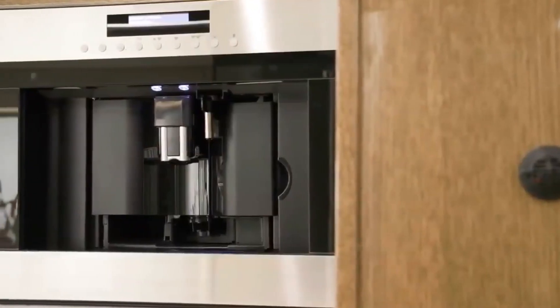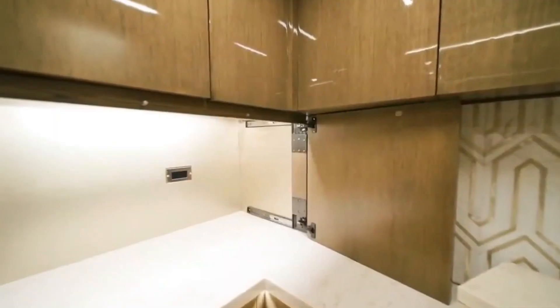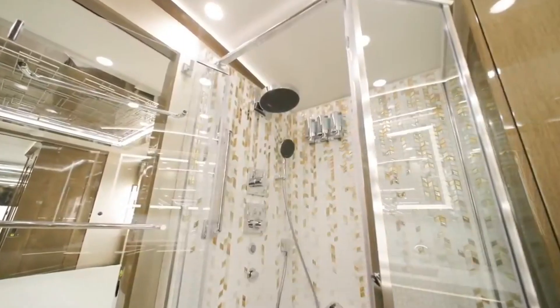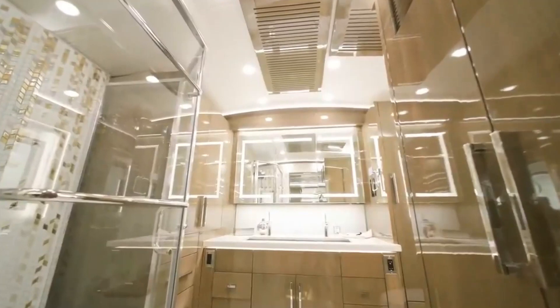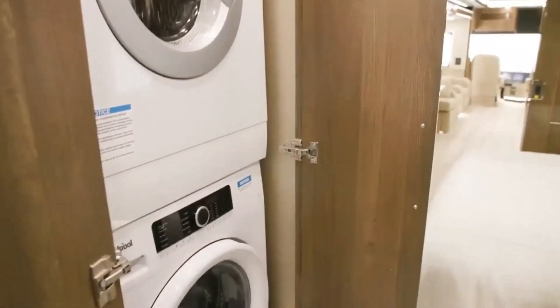The interior is lavish and luxurious, with Italian leather furniture, heated theater seating with massage function, a king-size memory foam mattress, heated porcelain tile floors with accent lighting, solid surface countertops with glass backsplash, and cathedral ceilings.